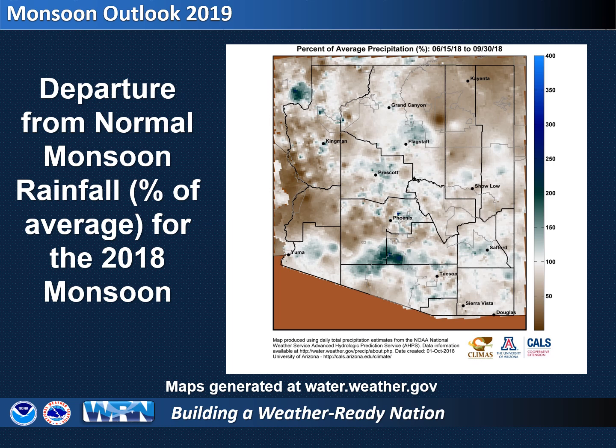As you may remember, the 2018 monsoon as a whole had generally near or above average rain across the region. This map shows the percent of average rainfall during the 2018 monsoon. As depicted on the map, there were a few spots with below average precipitation, although it should be noted that many of these same areas saw considerable rain shortly thereafter in October.